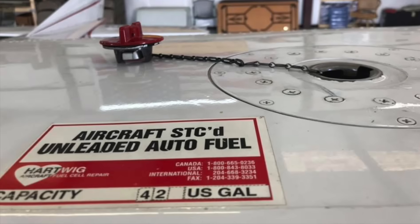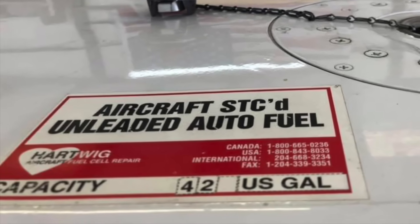On your airplane, at the fuel cap and filler neck, there is a placard that tells you what type of fuel you should be using in that airplane. If that placard's not there, your airplane's not airworthy. You can get one reprinted and put it on, but do that.